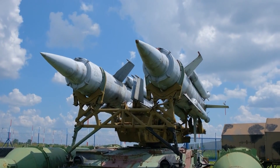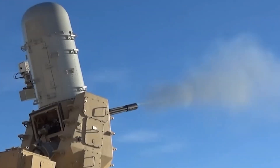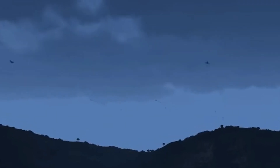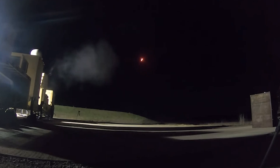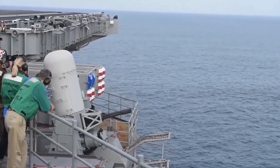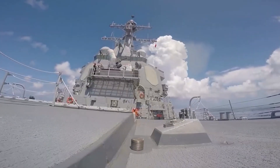Furthermore, the Gatling gun enhances the survivability of naval vessels by providing a last line of defense against oncoming threats. In scenarios where traditional missile defense systems may be overwhelmed or compromised, the Gatling gun serves as a reliable fallback option, capable of engaging threats with a high degree of accuracy and lethality. This additional layer of defense increases the overall resilience of naval task forces, ensuring their ability to operate effectively in high-threat environments. The deployment of the Gatling gun also has broader strategic implications for naval warfare tactics. By providing a highly mobile and versatile defense capability, it enables naval vessels to operate more independently and assertively in contested areas, allowing naval commanders to adapt to changing threat environments and maintain a credible deterrent posture against potential adversaries.